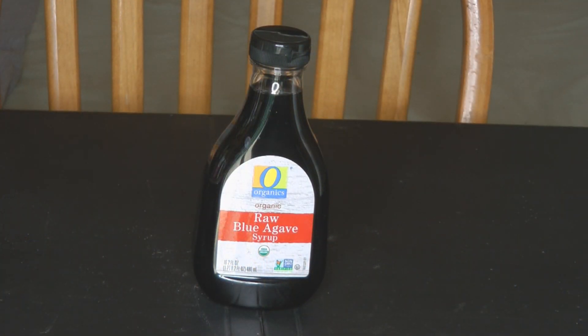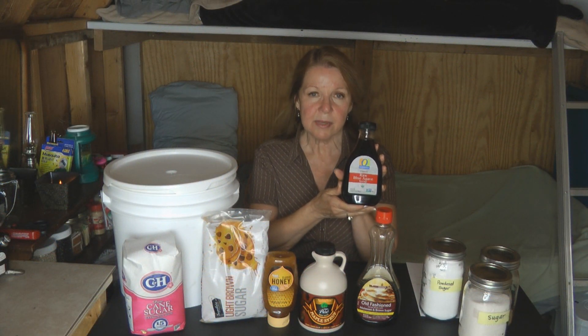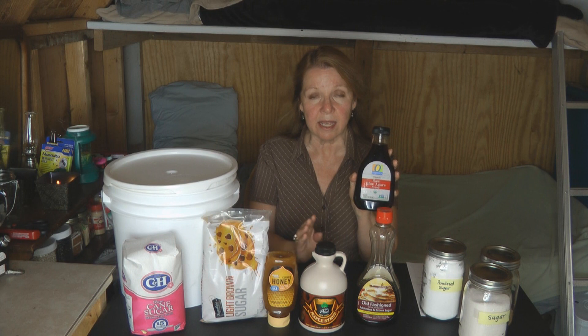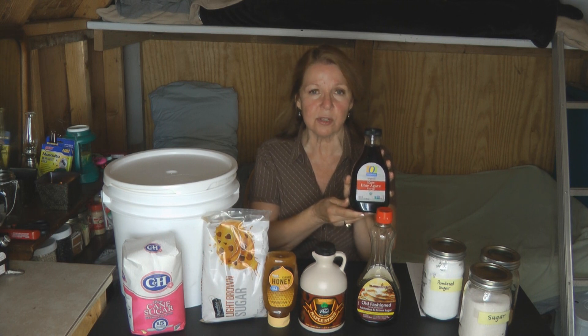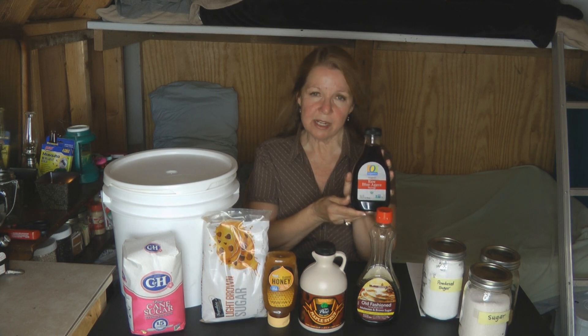A sweetener I've recently become aware of is agave syrup. I found this when I was down in Arizona. Agave syrup comes from the agave plant that grows in warm deserts in Mexico and Central America — the same plant used to make tequila, but it's also a natural sweetener. It's considered to be as long-lasting as honey. A good thing to know: if you're vegan and don't eat honey, you can eat agave because it's purely from plants. It can also be used as a sweetener for diabetics because it's on the low glycemic index.